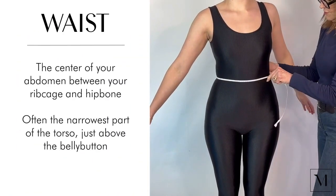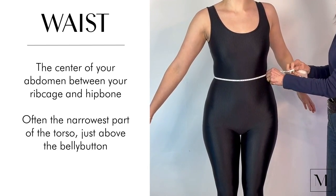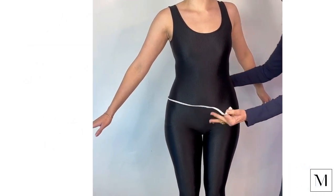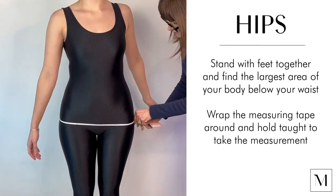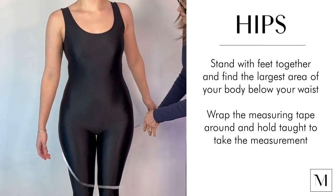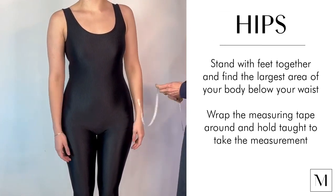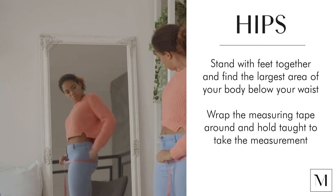Then move down to the part of your torso between your ribcage and hip bone, which should be your waist. Do the same thing there — wrap the tape measure around completely, pull it taut but not tight. The hip measurement is sometimes the most difficult to take because you want to make sure you're getting the largest area. Find the largest area of your body below your waist, and that should be your hip measurement.